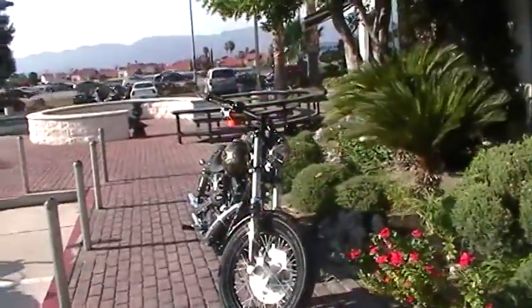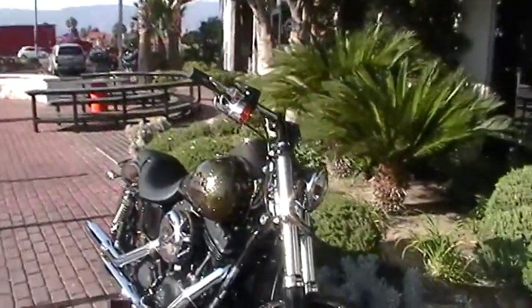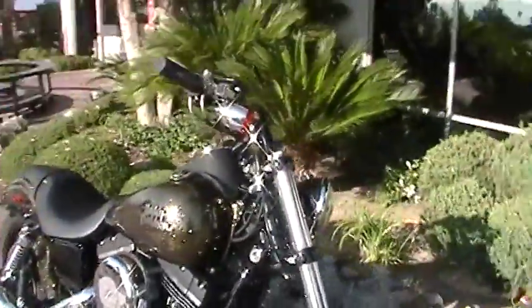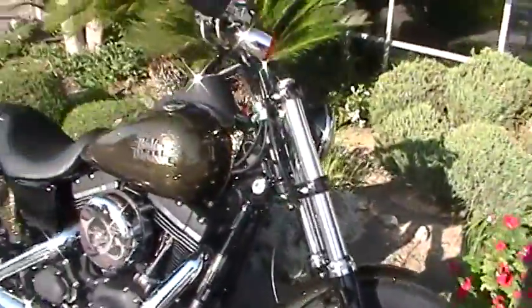This is Brad Lefebvre at Quaid Harley-Davidson in Loma Linda. Here we got a 2013 Dyna Street Bob in Coloma Gold. It's got that big candy flake in it, like the big red flake that they did last year for the 72. Now they're doing it in Coloma Gold.